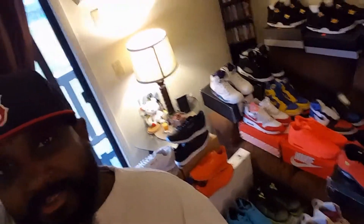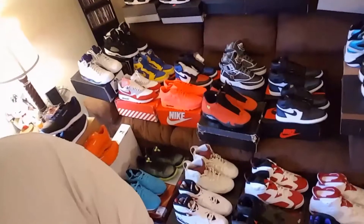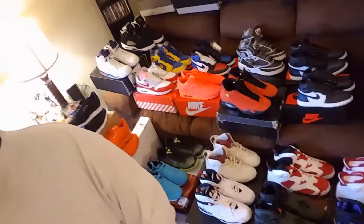Yo, anybody out there remember that old song, that old trainer song, it was called 'I Got a Problem' or 'I Think I Got a Problem' or something like that? Y'all remember that? Yeah, I think I just might have a problem — we'll see.